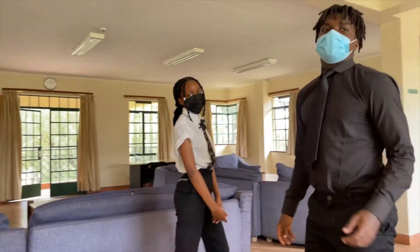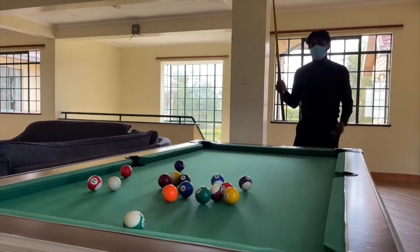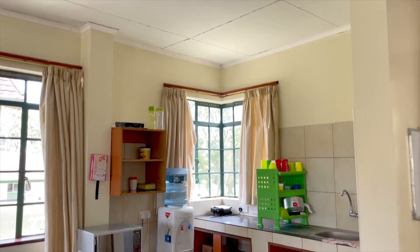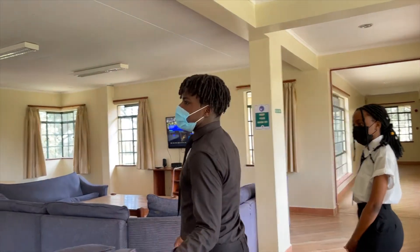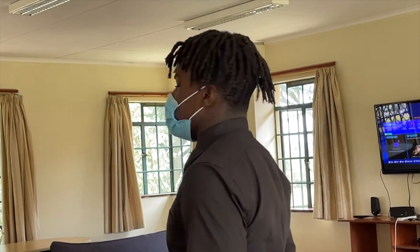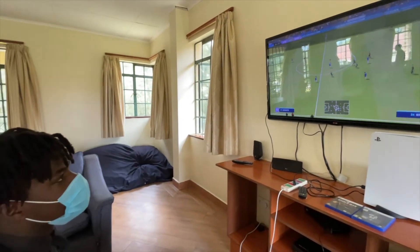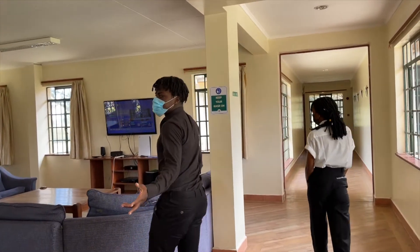So here we have the upstairs common room. As you can see, there's a pool table, and we have a mini kitchen on that side with a microwave, as well as this whole space for everyone from year 12 and 13 to hang around. Often we watch matches, and sometimes we even get the privilege of playing with the console right there. So yeah, this is basically the upstairs common room.